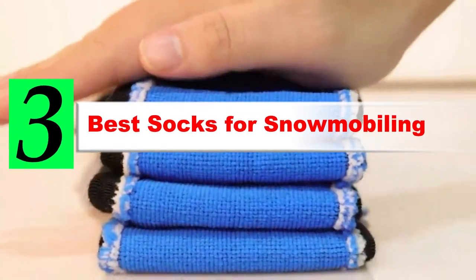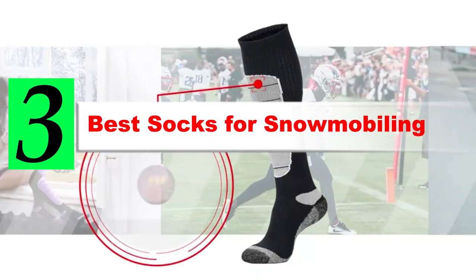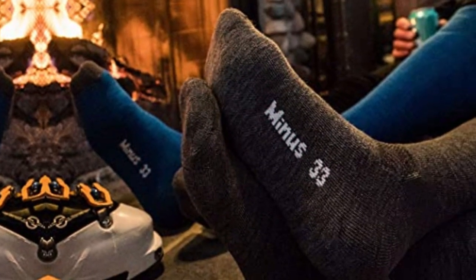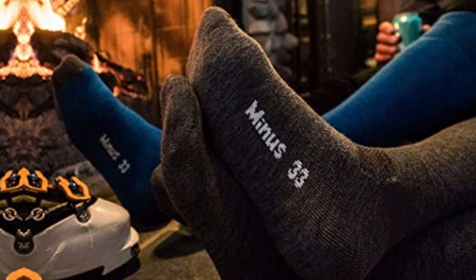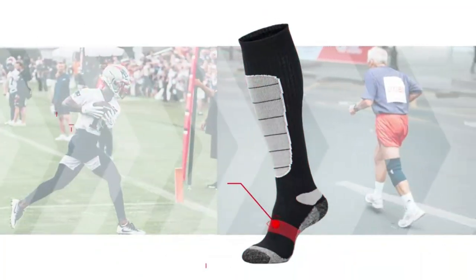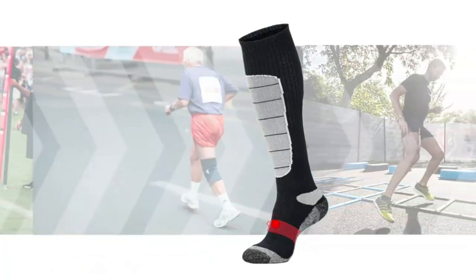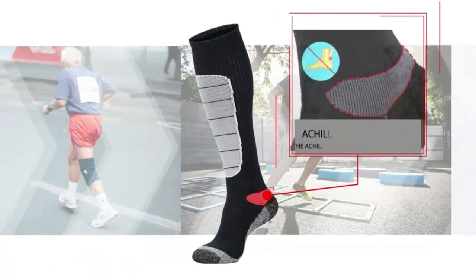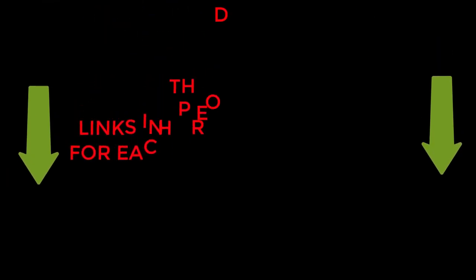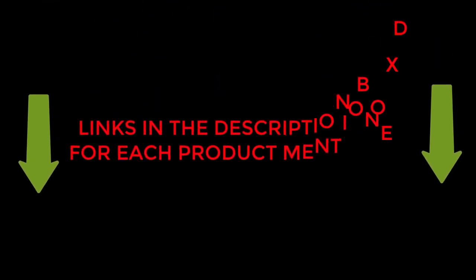Are you looking for the best socks for snowmobiling? If your answer is yes, then this video is really very useful for you. There are lots of products available with different prices, benefits, and characteristics. I did hours of extensive research and read tons of reviews to compile a list of perfect products for you. I hope my research will help you to buy the right socks for snowmobiling. To check the updated price and other details, check the links from the description box.